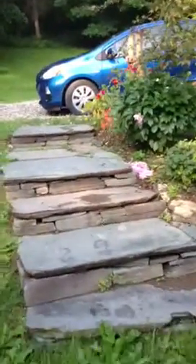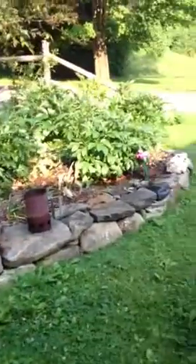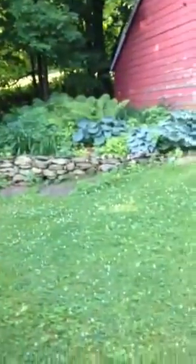Approaching the entrance, having walked down from the car. These are slate stairs that Rick made for me last year, and the year before he built that stone wall for my shade garden by our falling-down old shed there.